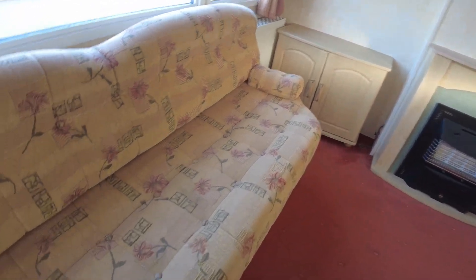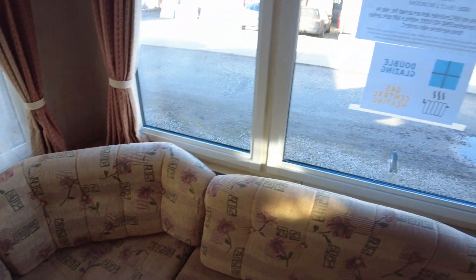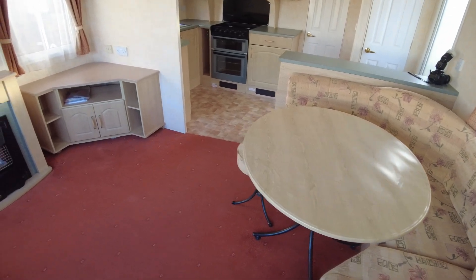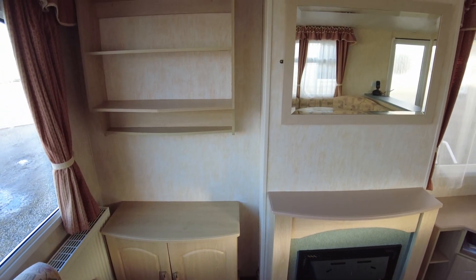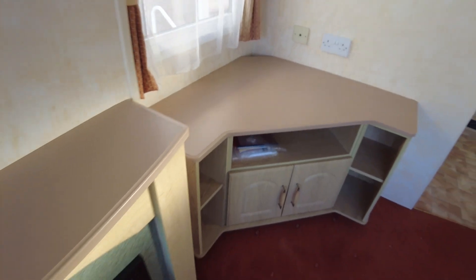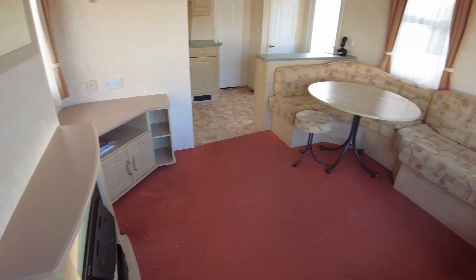Upholstery is in decent condition. You've got some loose threads here — that happens with some designs of upholstery unfortunately. Some designs have those loose threads on top that eventually start to go a bit, but there's no big rips or stains or anything like that. The gas fire is decent. We've got a nice mirror unit above and a couple of shelves. The fire top and TV top have been painted because the laminate was coming off, but it's actually quite a nice job — a nice colour. You wouldn't really notice it unless someone pointed it out that it's not original, so that looks alright.